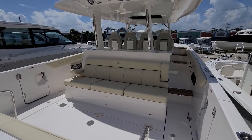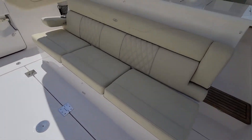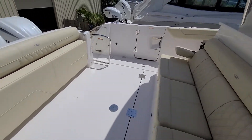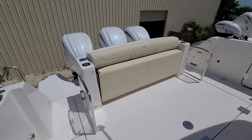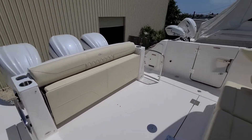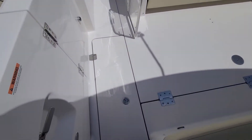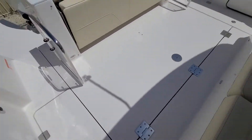On the back of the 38 SAV — walking in, you get the nice big seats there. That's a fold-down seat, got double side entry doors and double aft entry doors. Below me is an in-floor fish box.